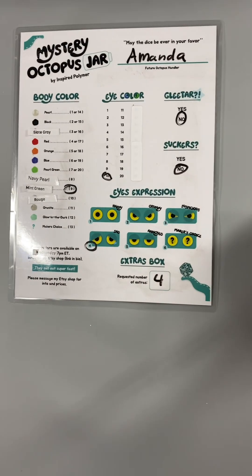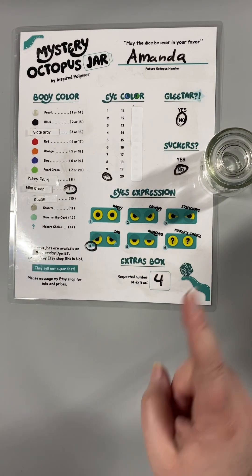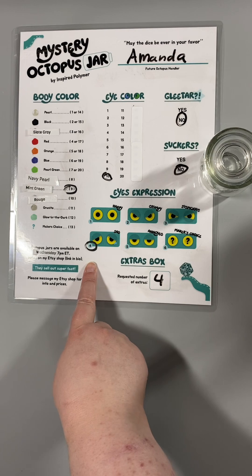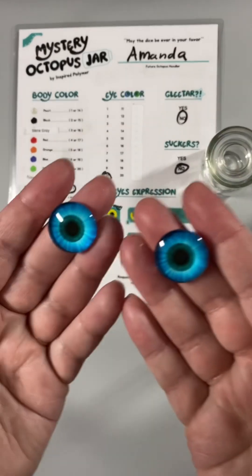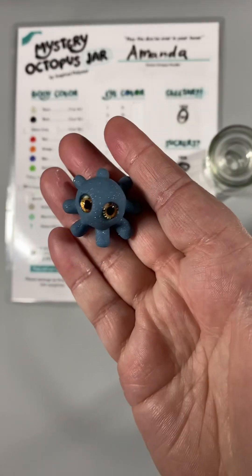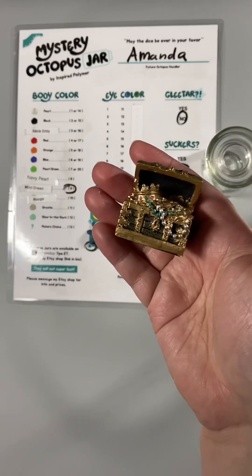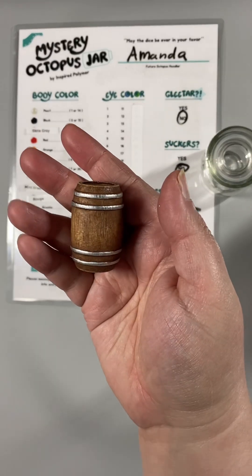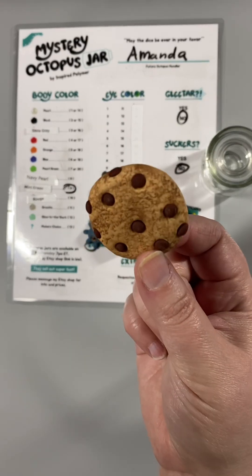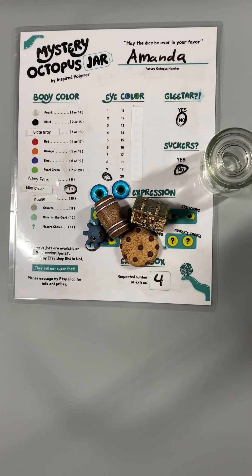All right. We have our two ounce jar with a mint green body. We do not have glitter or suckers, but we have a little sad blue eyes. We have a tiny octopus friend, a treasure chest, an adorable barrel, and a cookie — so our sad octopus can eat their feelings. Me too, buddy. All right, let's get started.